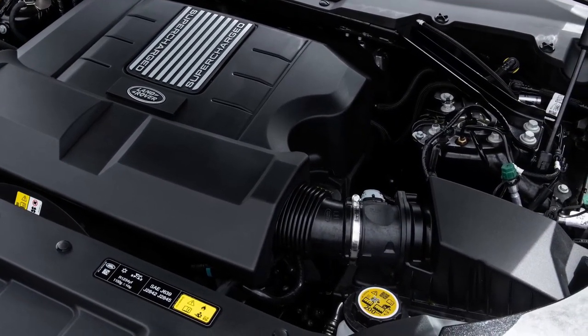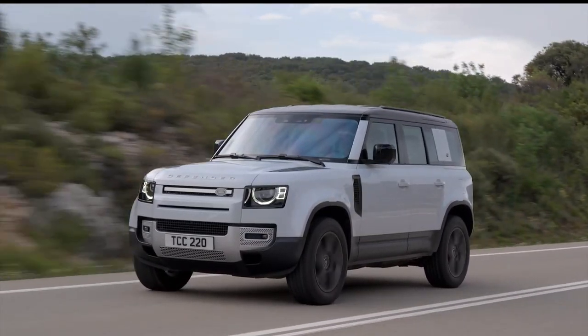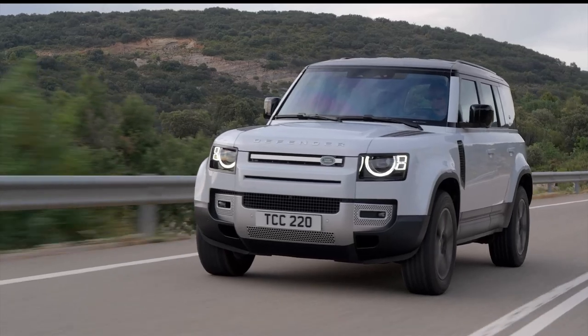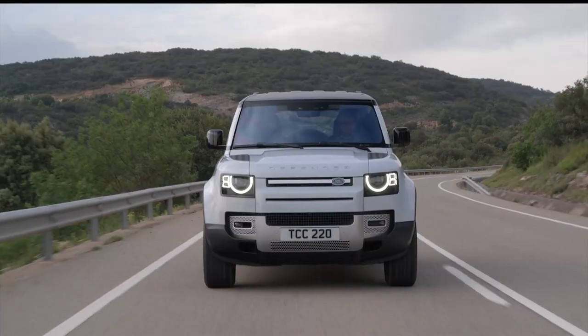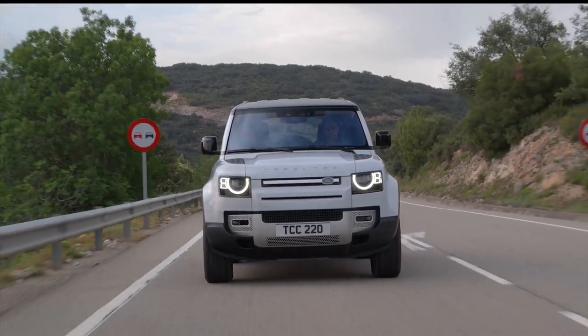Departing from its previous design, the Defender now features a unibody construction instead of a body-on-frame setup, and replaces solid axles with a fully independent suspension. While the base suspension utilizes coil springs, there is also the option to upgrade to air suspension, allowing for adjustable ride height.